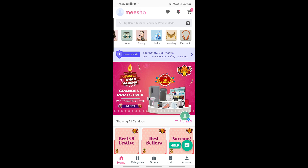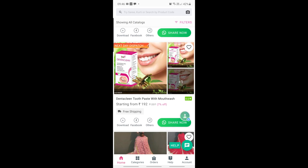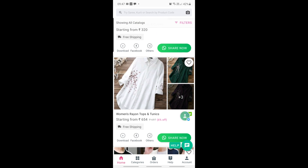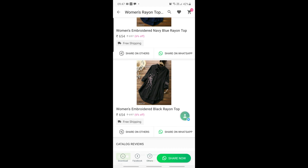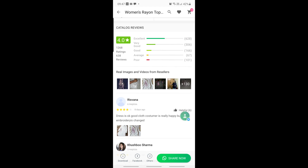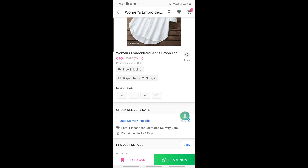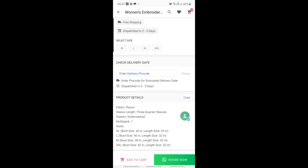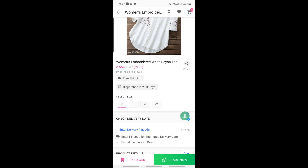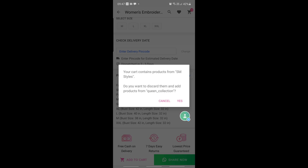First, open the Meesho app. You will see categories — children's, house, beauty, jewelry, etc. Browse down and see all options. There is a whole catalog showing which colors and designs are available, along with reviews. Check the reviews carefully and look at original photos before ordering. Choose your size — for example, medium — and add to cart. If you already have a product from another seller in the cart, you'll need to remove it first before adding from a new seller.